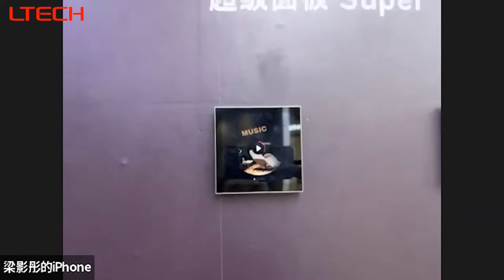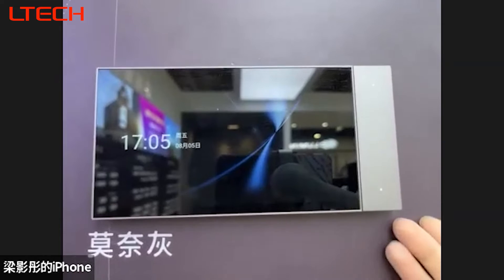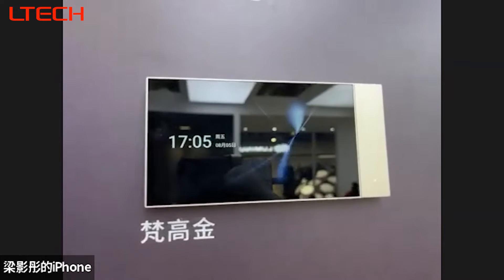Let's check the colors. We offer three color versions: green, golden, and white.